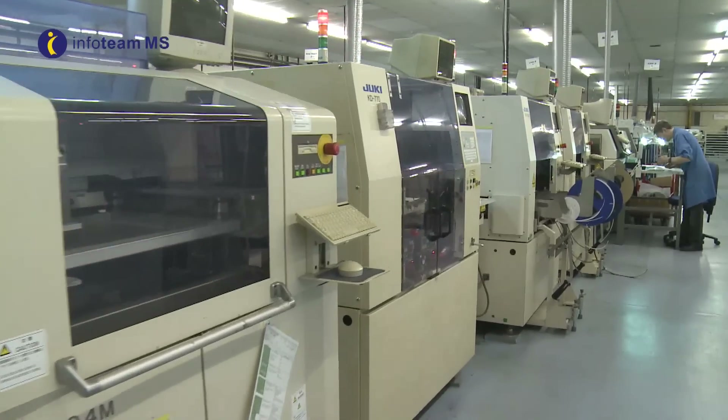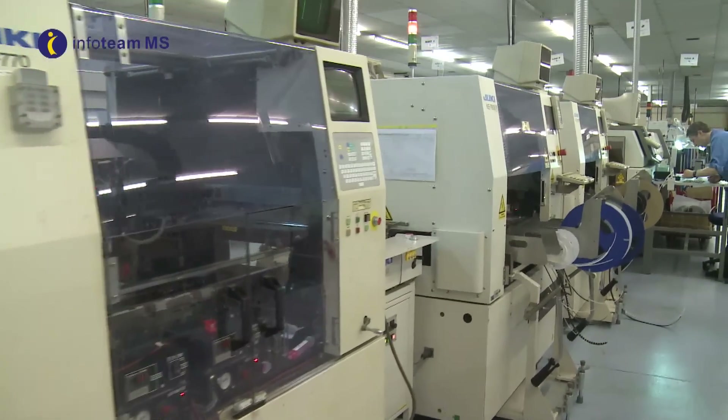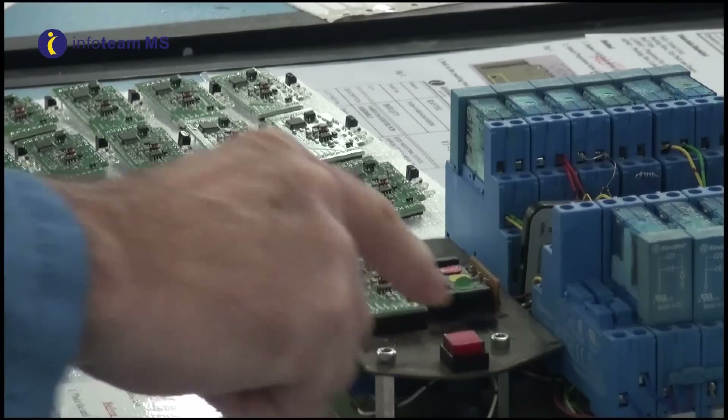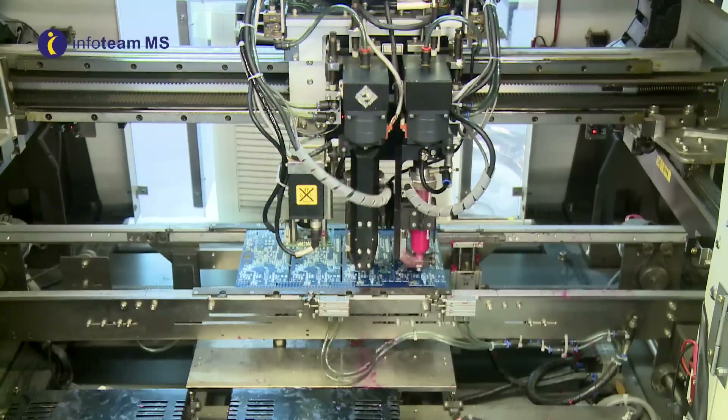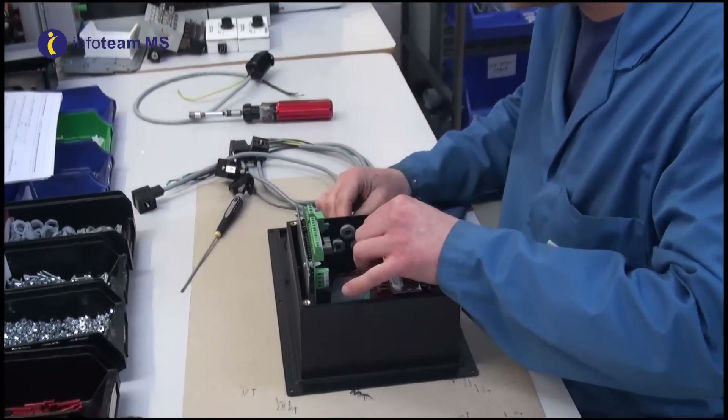Our site capabilities provide customized electronic manufacturing services for our clients, delivering expert electronic manufacturing, PCB assembly and test plus full turnkey manufacturing, together with fully configurable box build and logistics.